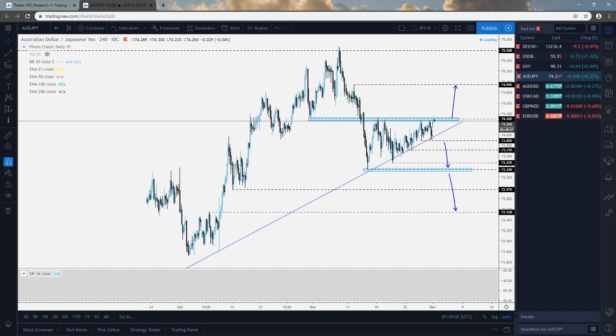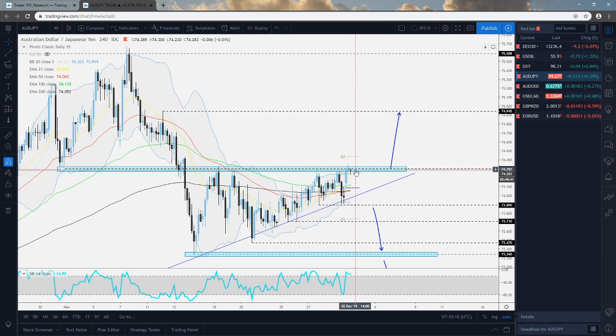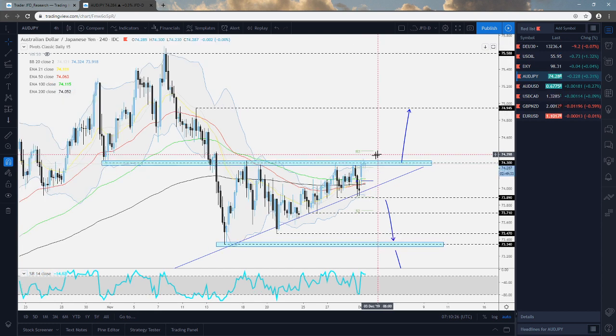AUDJPY. This is also a similar example to DXY where we are waiting for a nice close of a four-hour candle — so either a four-hour candle or ideally a daily candle. You can see that this barrier right here, which I talked about last week — we are keeping an eye on this barrier near the 74.30 mark. We keep getting overshoots here, but neither of the four-hour candles wants to close above this. That's why we're going to be very careful and cautious here.